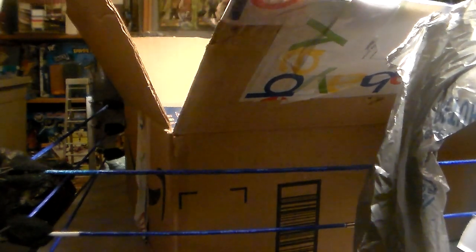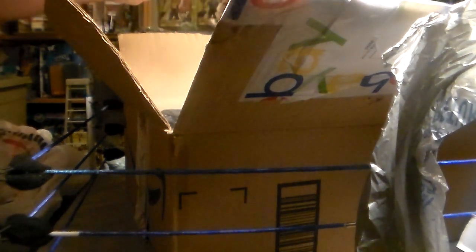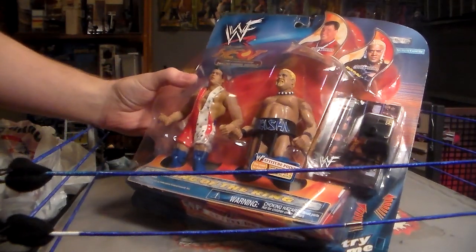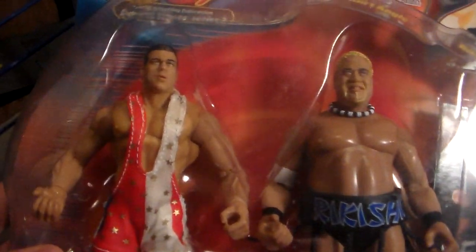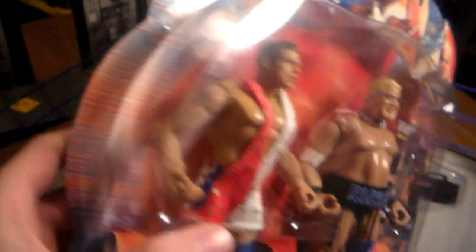Here it is - the WWF Sunday Night Heat Famous Scenes number two: Rikishi and Kurt Angle, King of the Ring two-pack. I do have a Kurt Angle mint on card, but I do not have a Rikishi mint on card.